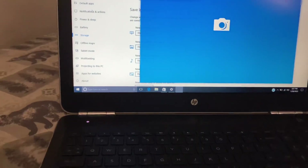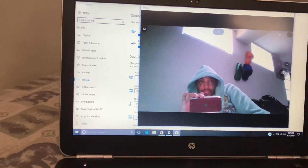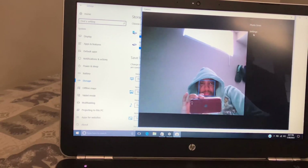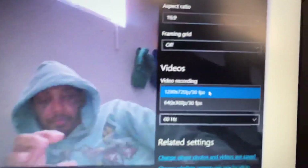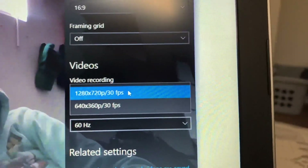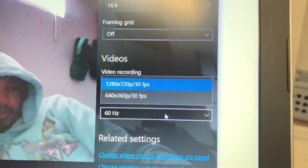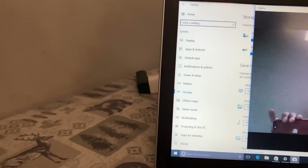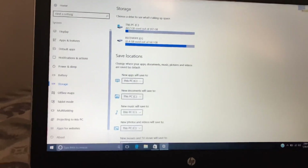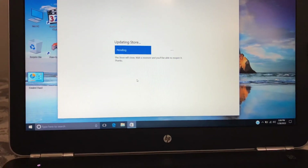The only issue I'm having with this laptop right now is updating it. The camera is 1280 by 720 at 30 frames per second — it's a little grainy but still cool. It's running Windows 10 and I'm just trying to get the Microsoft updates done.